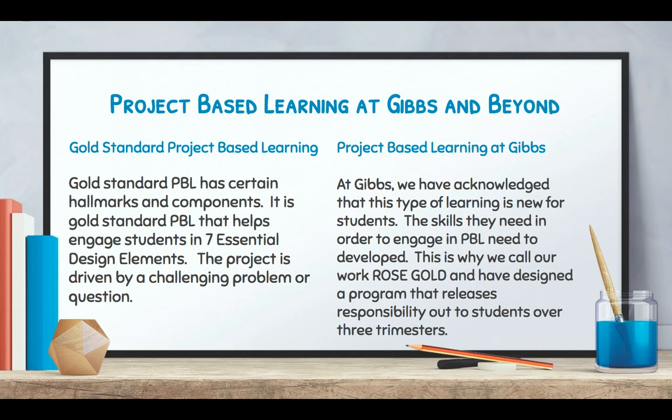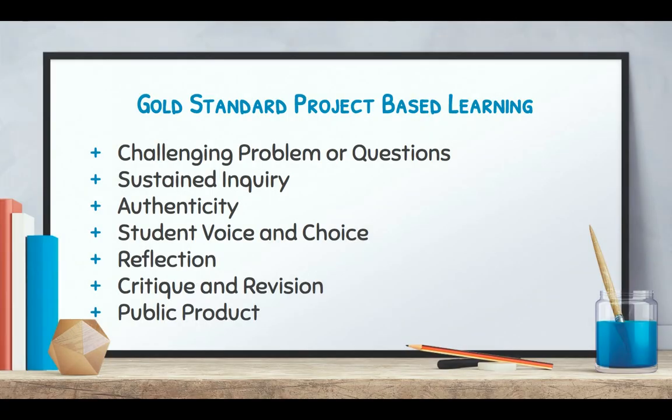We've designed a program that releases responsibility out to students over three trimesters. If you're thinking about gold standard project-based learning, the seven areas are: a challenging problem or question, sustained inquiry, authenticity, student voice and choice, reflection, critique and revision, and a public product.